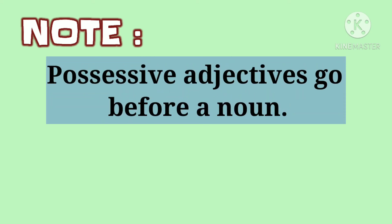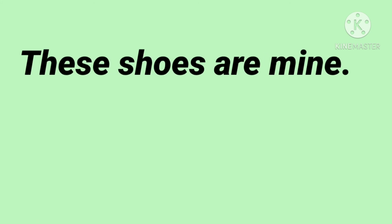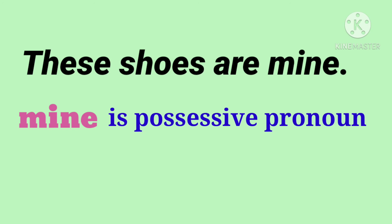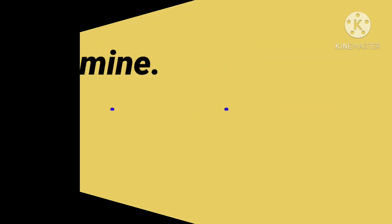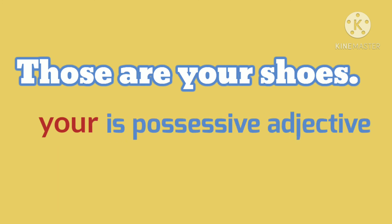The most important thing that we should know is: possessive adjectives go before a noun, whereas possessive pronouns go after a noun. For example, 'These shoes are mine.' Here, the word mine comes after the noun shoes, so mine is a possessive pronoun. 'Those are your shoes.' Here, the word your comes before the noun shoes, so your is a possessive adjective.